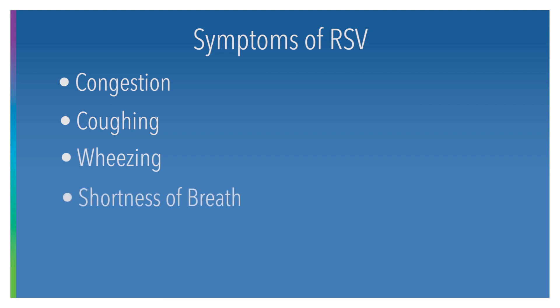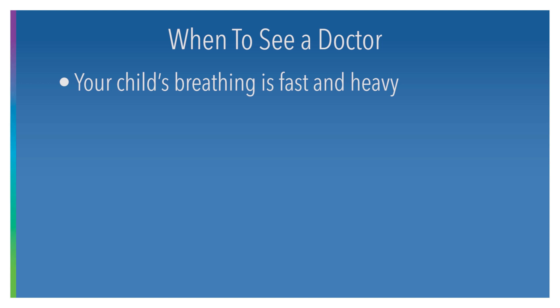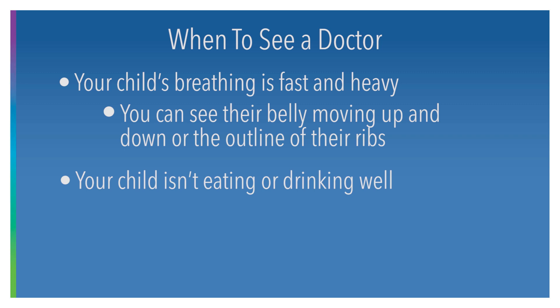Typically you're going to start seeing some congestion and coughing. Some kids will get some wheezing and shortness of breath, but mostly you're going to start seeing cold symptoms at first. Signs that we would be worried about would be they're breathing really fast and heavy — you can see their belly moving up and down, or you can see the outline of their ribs when they're breathing really fast.